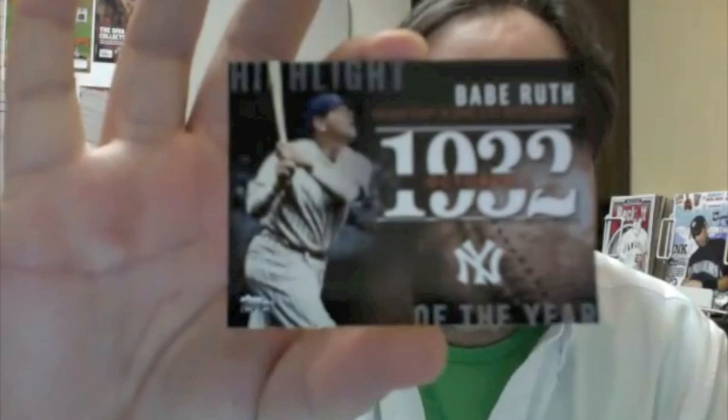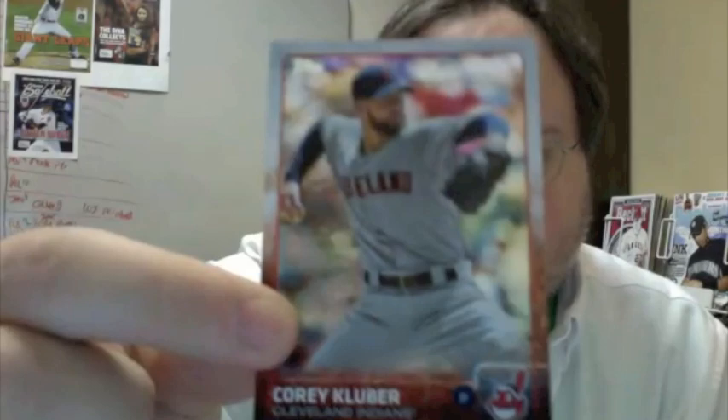1932 Highlight of the Year: George Herman Babe Ruth called shot in Game 3 of the World Series. New this year is a foil board parallel where it accentuates the colorful design of this brand. Corey Kluber. The backs are pretty much standard — nothing different there, but they're so very colorful.